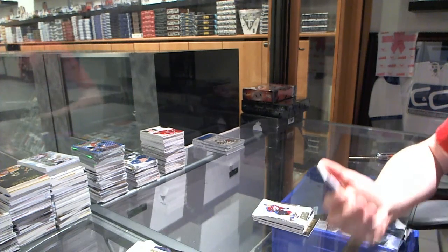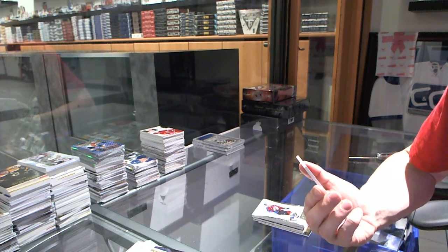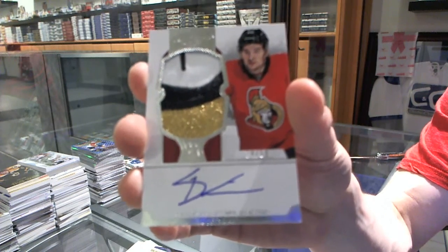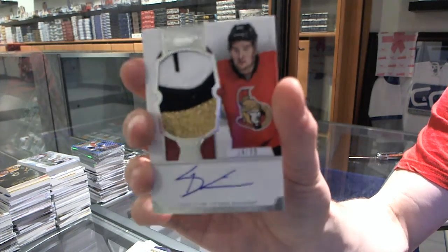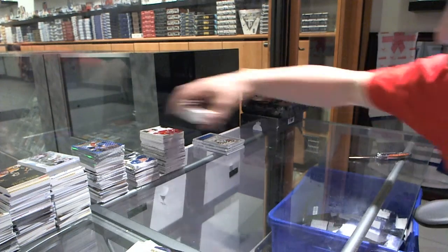Oh, that's a big hit. A three-color rookie patch auto, number 34 of 99 for the Ottawa Senators, Mark Stone. 34 of 99 for the Senators, Mark Stone. Sweet.